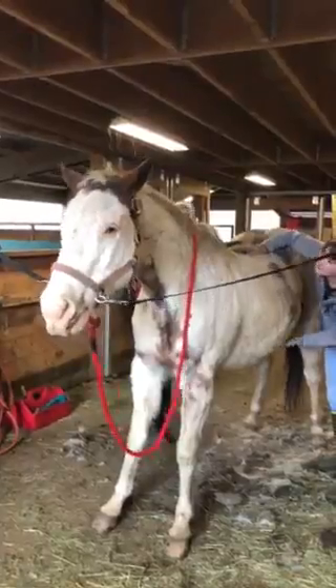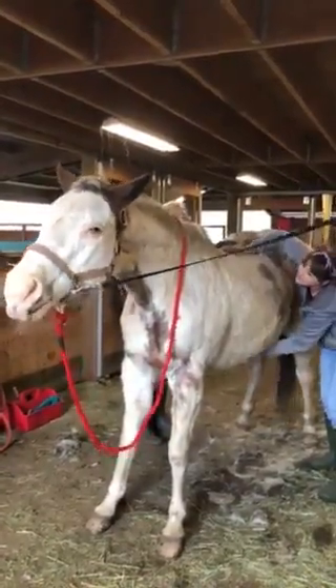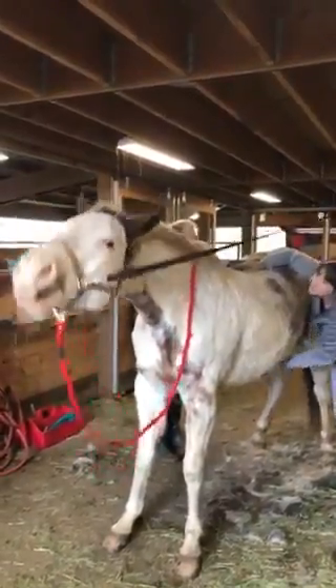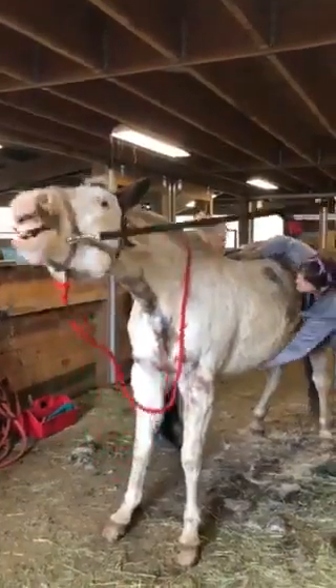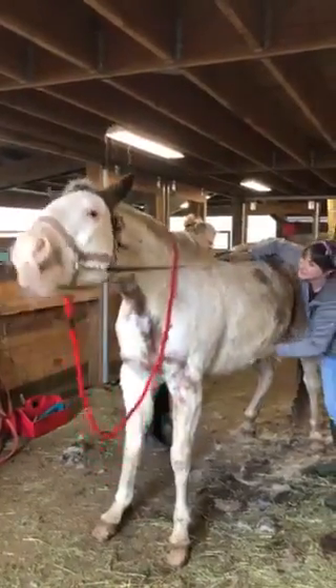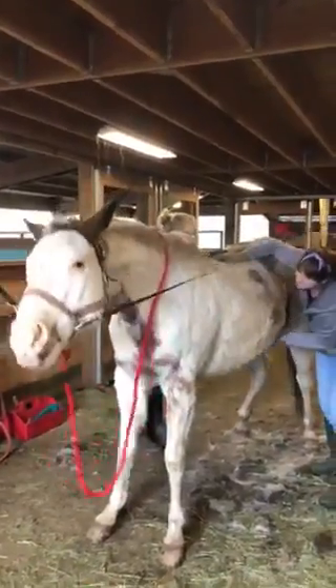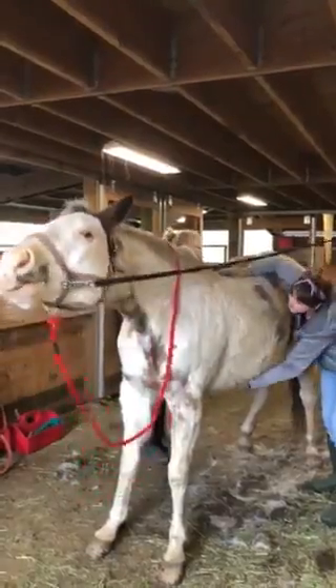She loves it. I can tell her bottom lip is kind of trembling. She loves it. That's the spot on top!